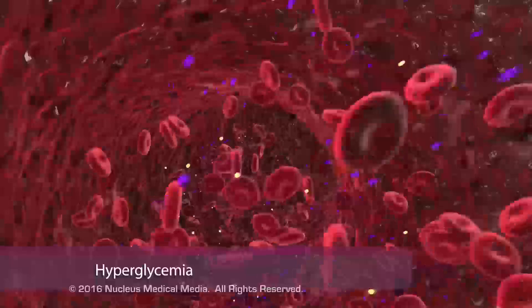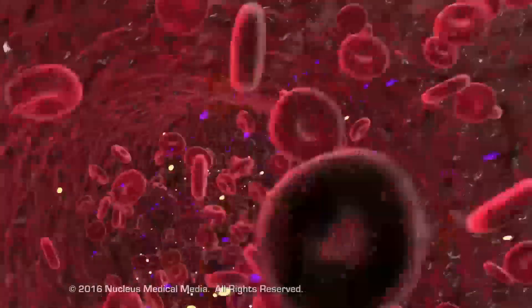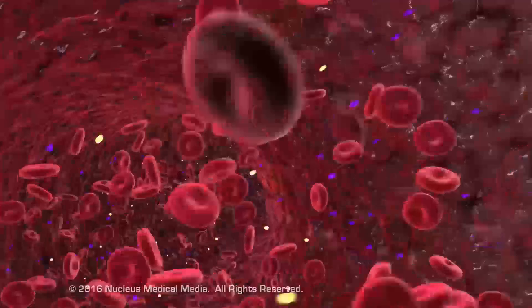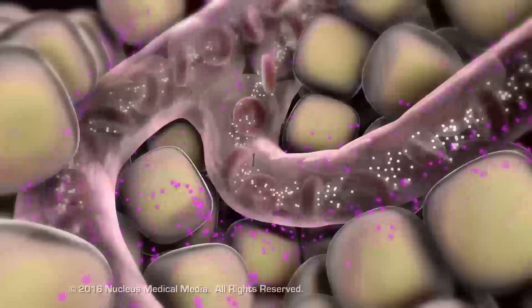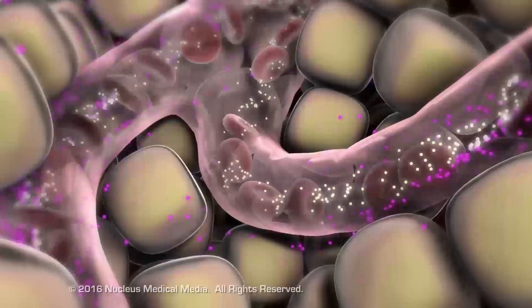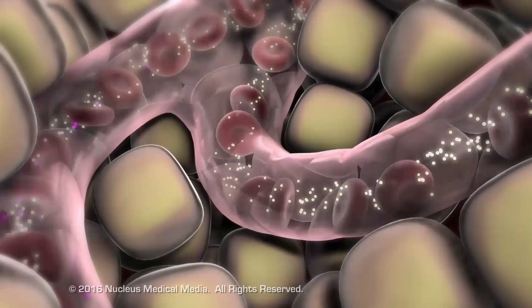Hyperglycemia stimulates the beta cells in the pancreas to produce more insulin in an attempt to reduce the high blood glucose level. The overworked beta cells try to keep up with the demand, but gradually lose their ability to produce enough insulin.